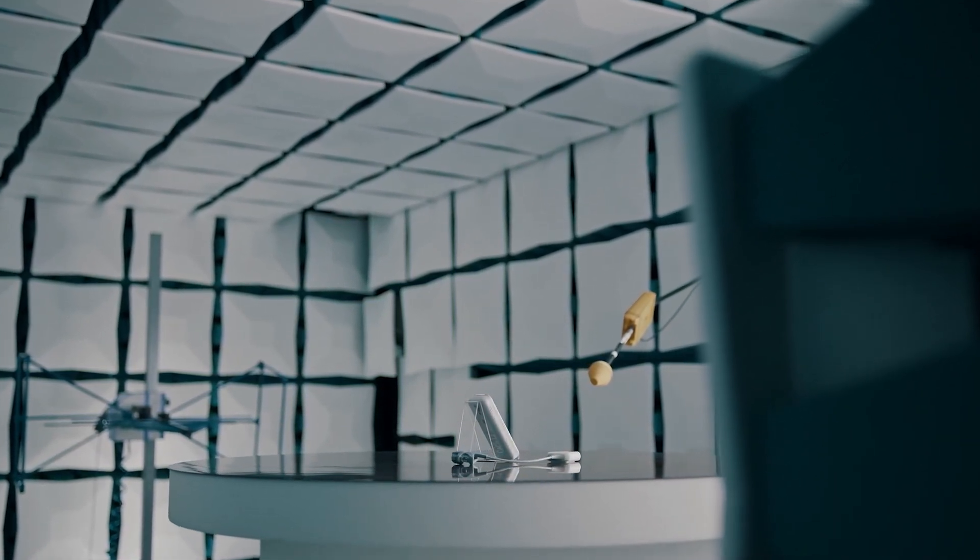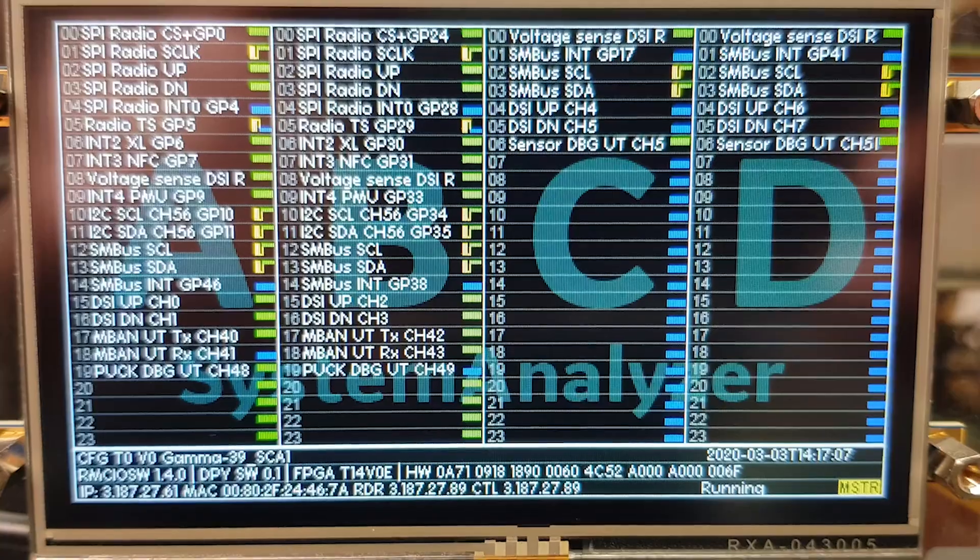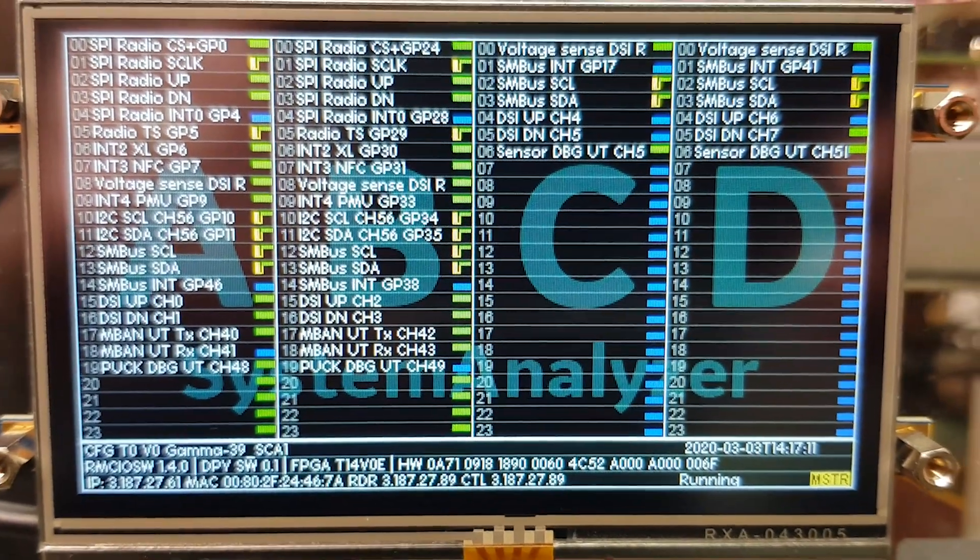We developed the MBAND communication technology — a body area network technology — which communicates data wirelessly from the sensor to our patient monitor. We designed a protocol that is deterministic in the way it moves from frequency to frequency and retry to retry, giving us the highest probability of getting data from point A to point B. That is unique, proprietary technology from GE Healthcare. The MBAND communication protocol was designed to be reliable — as good as a wired connection — and to be what we call a good citizen on the network.